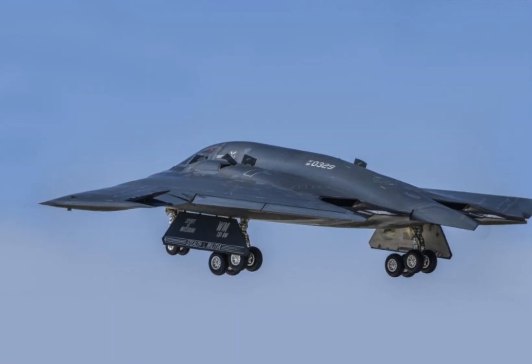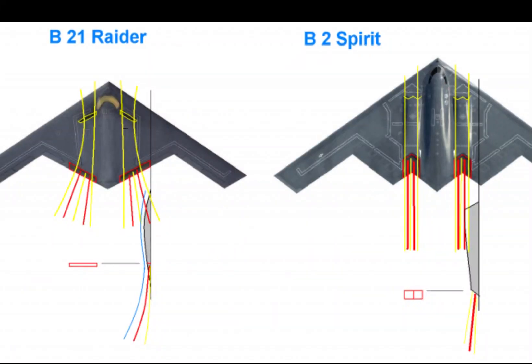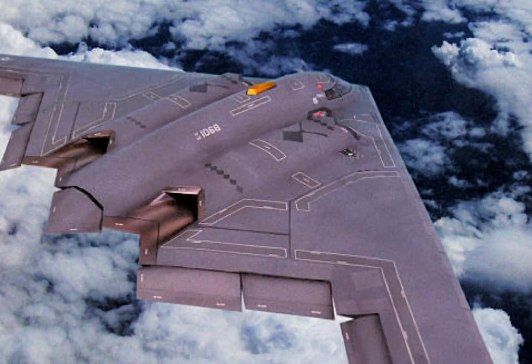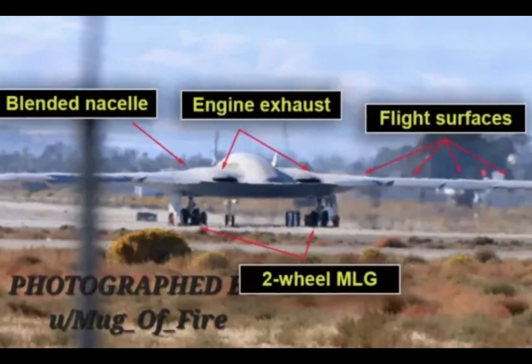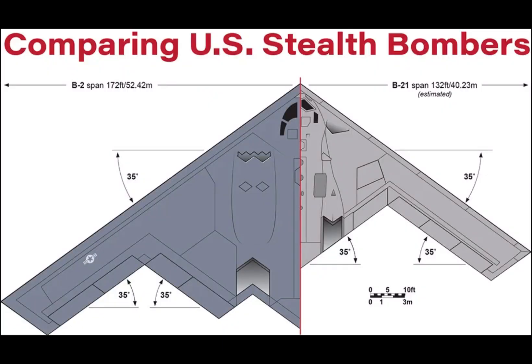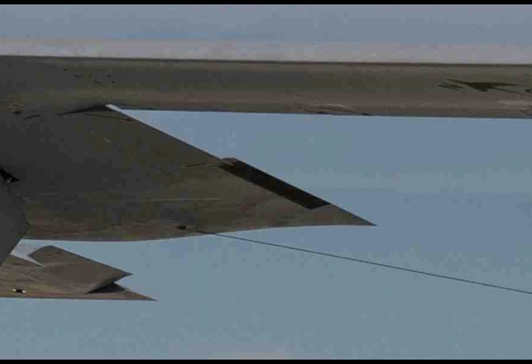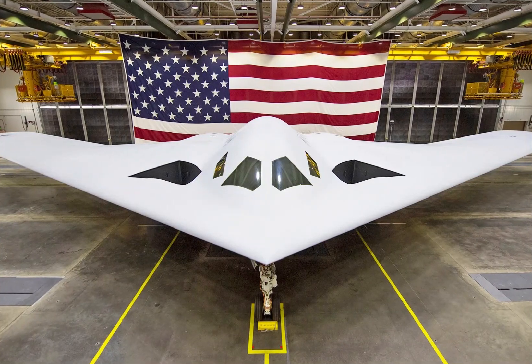The distinctive exhaust system seen during takeoff caught attention. Unlike the B-2, which featured a boxy sugar scoop exhaust, the B-21 exhibits a narrow, 2D exhaust embedded in the jet's tail. Alex Holling, a former U.S. Marine and an editor with Sandbox X News, drew attention to the air intakes.